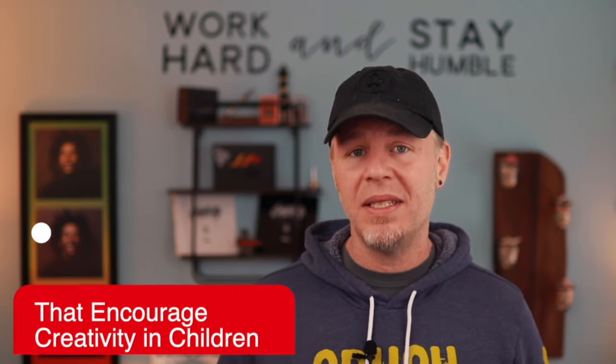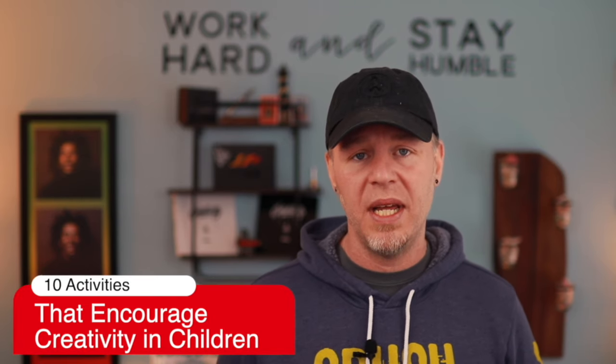Hey friends, Adam Wilber here. As always, thank you so much for trusting me with some of your time. In today's video, we're going to talk about 10 activities that will encourage creativity in your children. I'm in the middle of winter here in New Hampshire, I've got my kids all weekend, and I'd like to not spend a lot of money but still do some things that are going to encourage creativity — activities that are fun but also helping them understand the importance of creativity. So without further ado, we'll dive right into this video on 10 ways to encourage your children into thinking and acting more creatively.